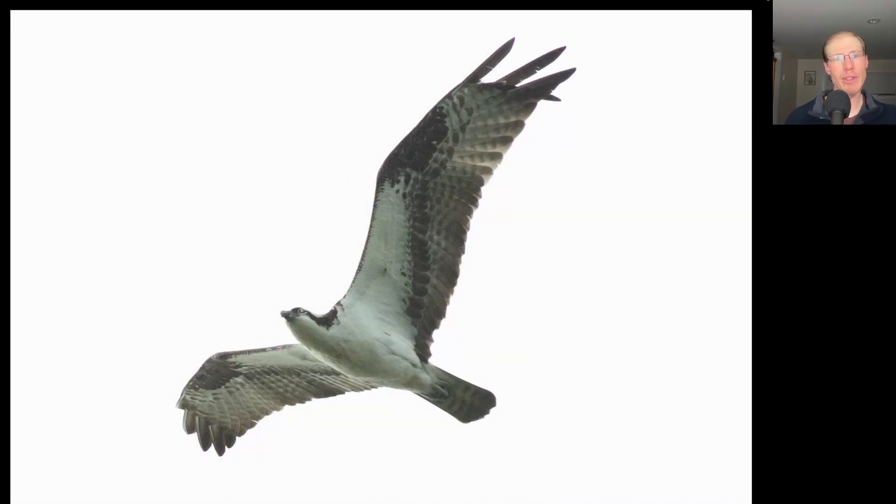Here we have a large raptor with an overall black and white plumage, with a dark line through the eye and kind of drooping wings. This is an osprey.